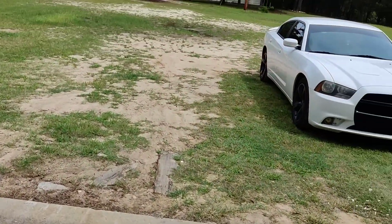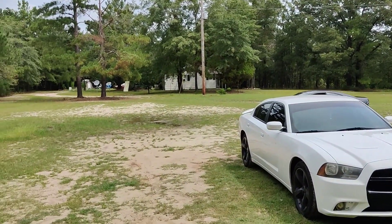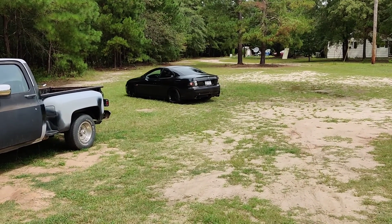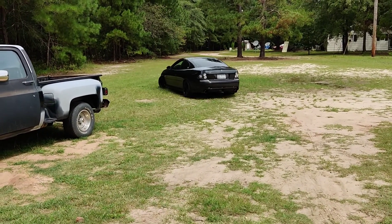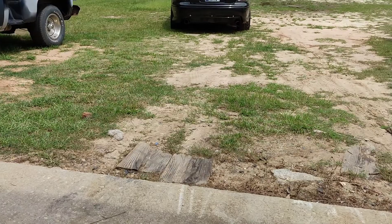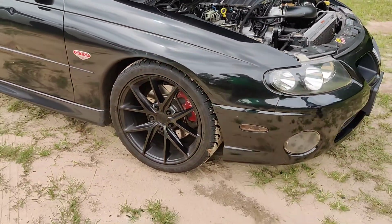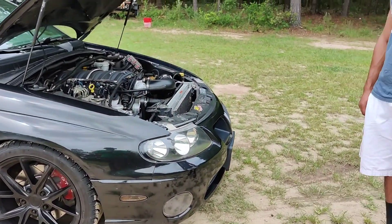What's up guys, it's your boy Blue. Today is review day, so let's cut to the chase — it's the GTO I've been telling you guys about, the one I was actually working on. Well, well, well, look what we got pulling up guys. I promised y'all a review on this bad boy and here it is — it's time.